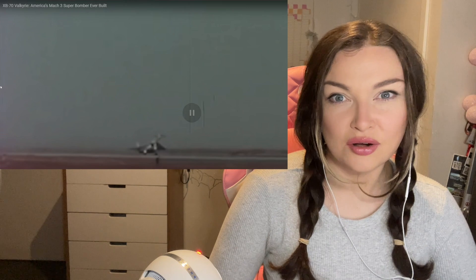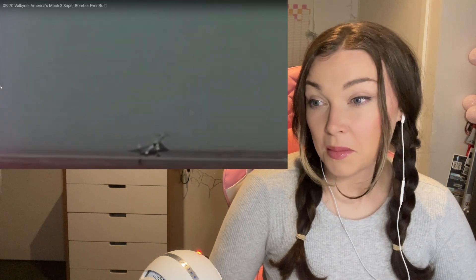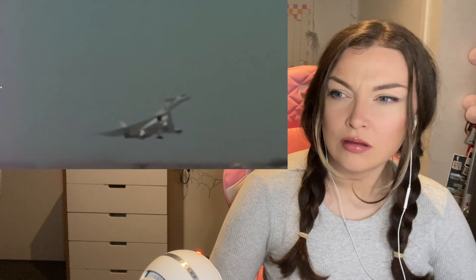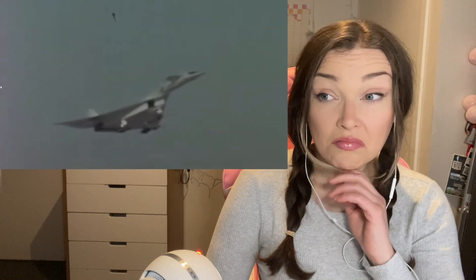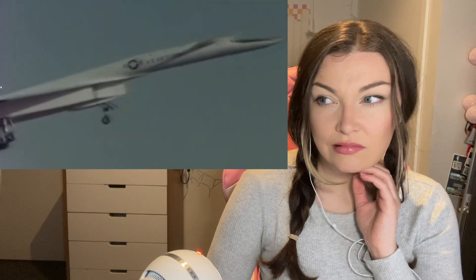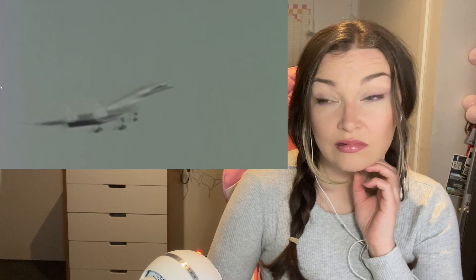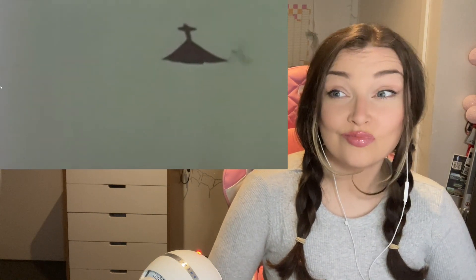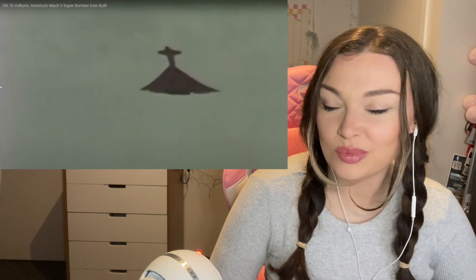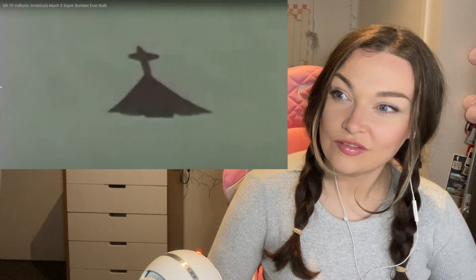To cope with the rising threat of Soviet missiles, the US Air Force began to fly missions at lower altitude where enemy radar would have more trouble tracking targets. But at lower altitudes the XB-70 Valkyrie would be much less effective — so much so that it would not perform better than the B-52 it was meant to replace. Look at that — that is such a bizarre looking shape. The aircraft's economy would also suffer when flying lower.